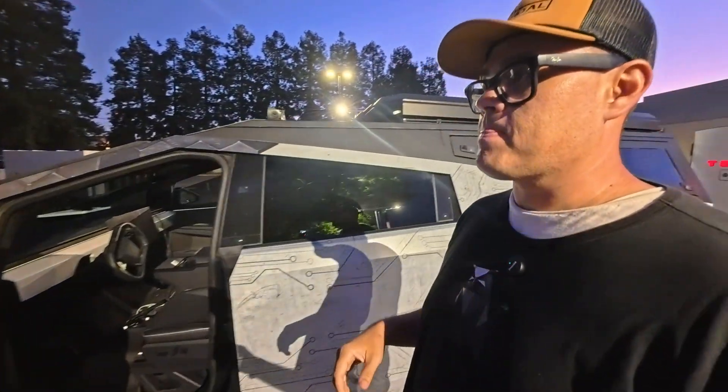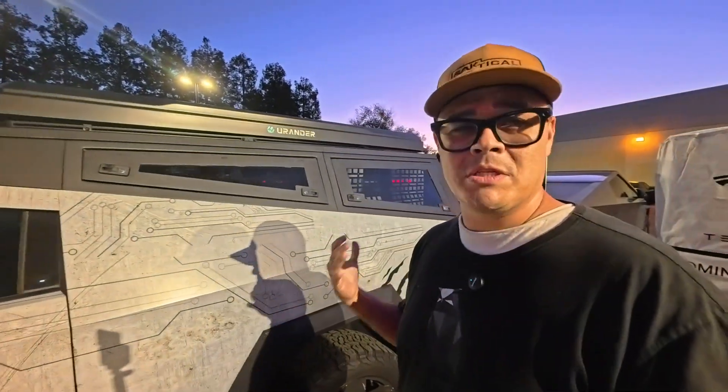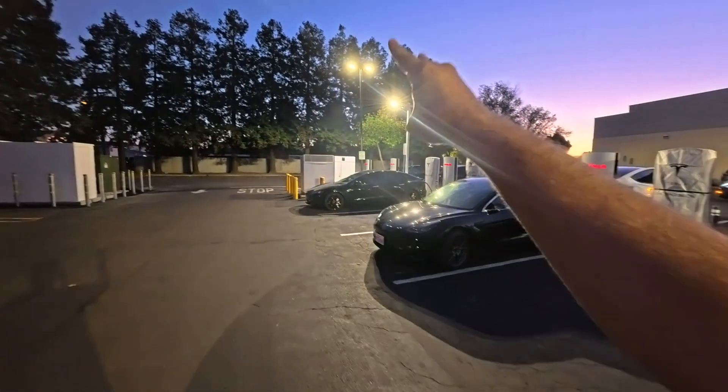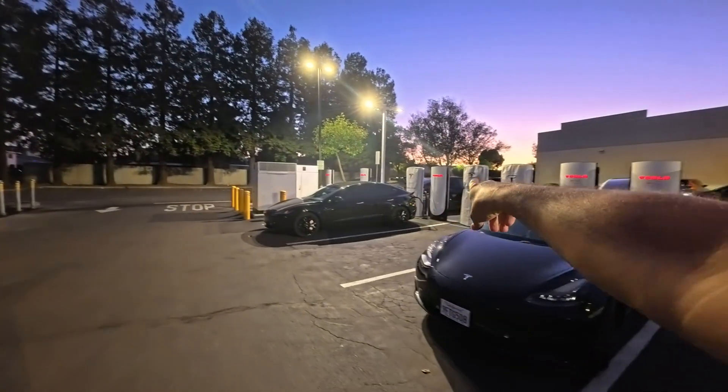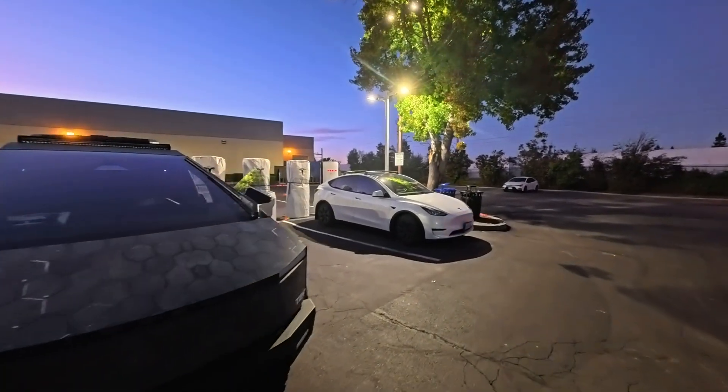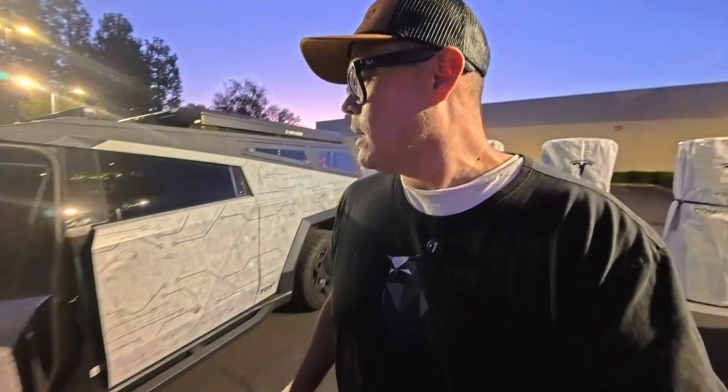This is just such a cool experience to see this thing hit 500 kilowatts. Why are these V4 cabinets great? There are only two cabinets here — 16 stalls total but they've only opened up eight. This is the first location that they have opened up at 500 kilowatts across the world. I've been one of the few Cybertrucks to get it all the way up, at least from the public perspective.